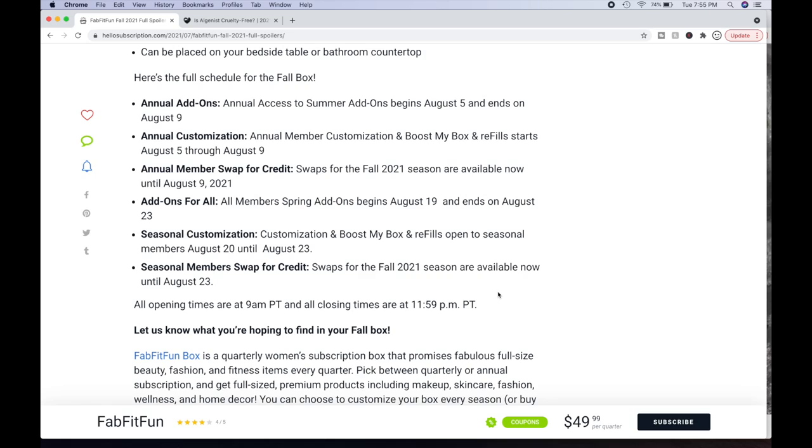Here are the key dates. Fall add-ons: annual access begins August 5th and ends August 9th. Annual customization and Boost My Box refills begin August 6th. Annual member swap for credit also available. All-member fall add-ons begin August 19th and end August 23rd. Seasonal customization and Boost My Box refills open to seasonal members August 20th through August 23rd. Seasonal member swaps for the Fall 2021 season are available now until August 23rd.